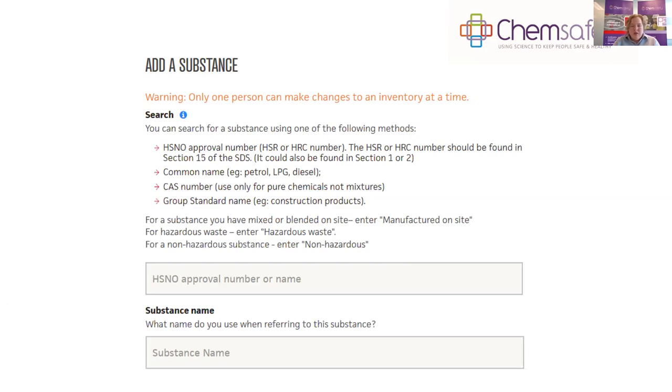You can also enter a name that you use when referring to the substance on site. If you have a particular trade or product name used in-house, you can enter that so the inventory is more user-friendly for everyone at your worksite.